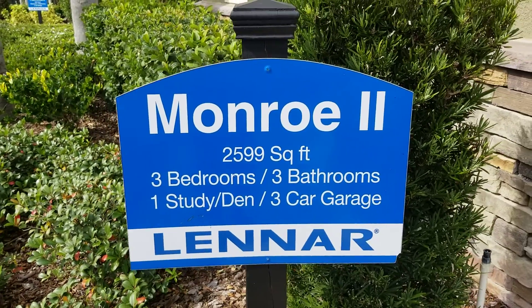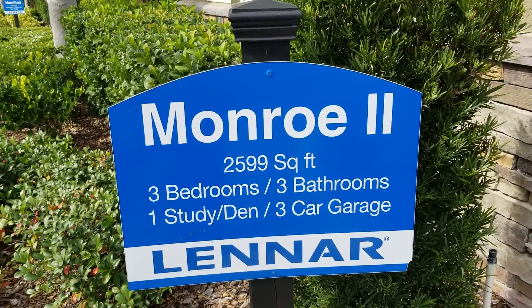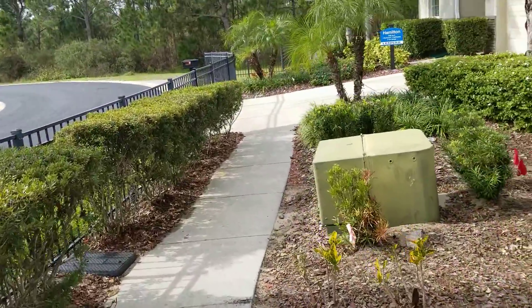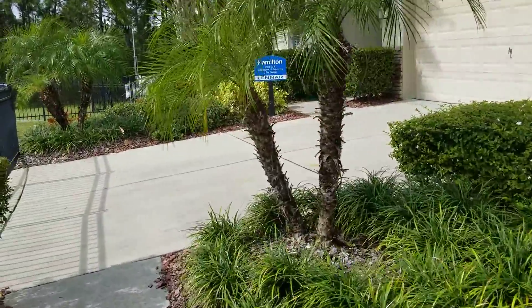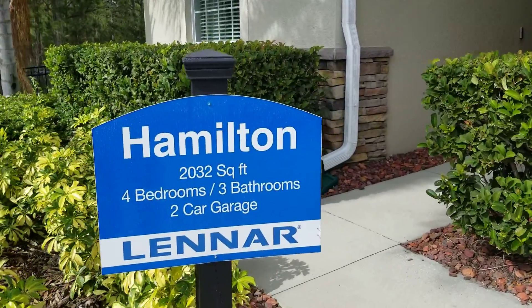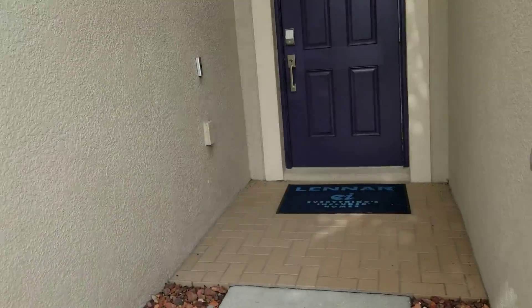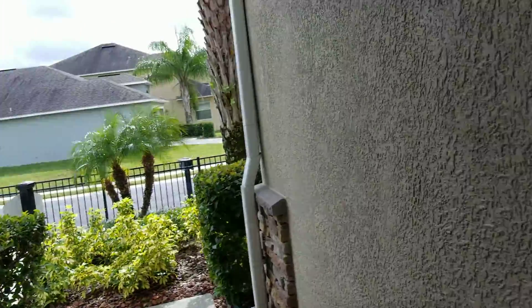We're going to be looking at a linear home — three bedroom, three baths, one study, as you can see on the sign. This is actually in Davenport. We're going to be looking at two models, but I'm going back to this one first — it's a four bedroom, three bath, two car garage. There are a bunch of people looking, so I'm trying to get away from the crowd so I can tell you what's going on.